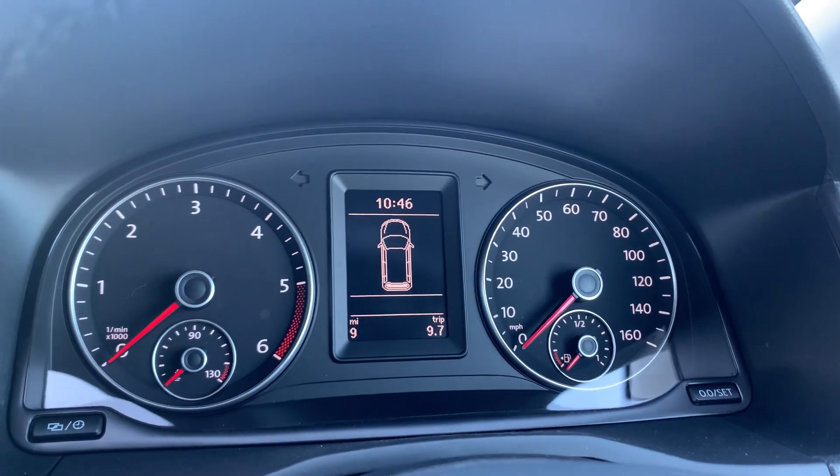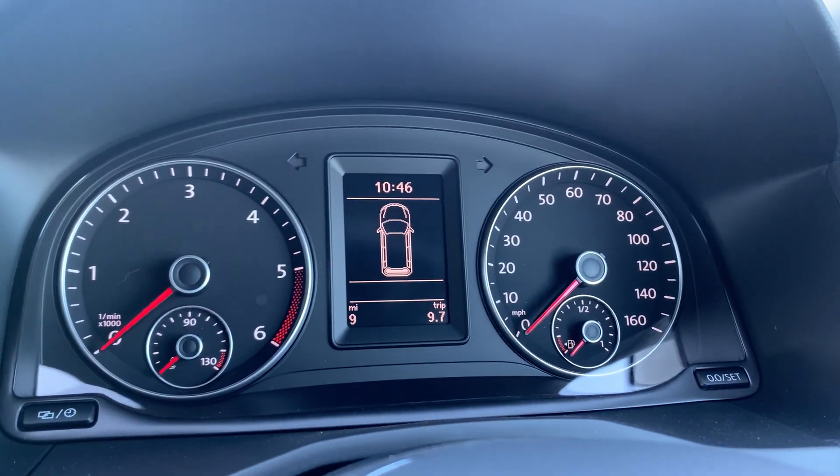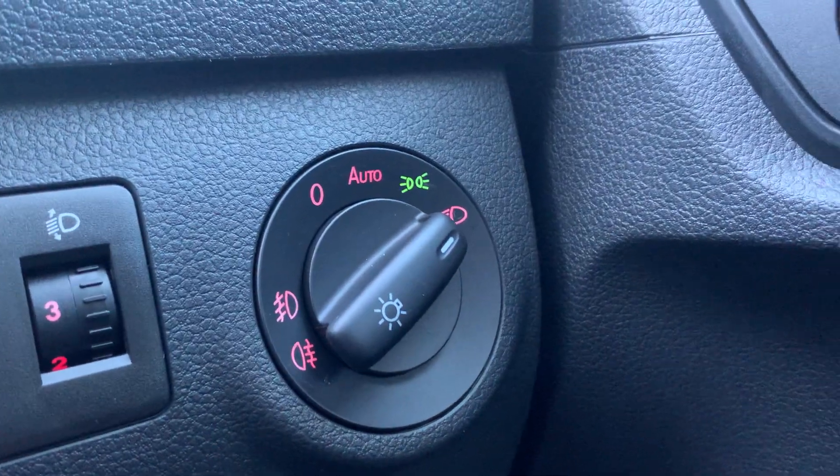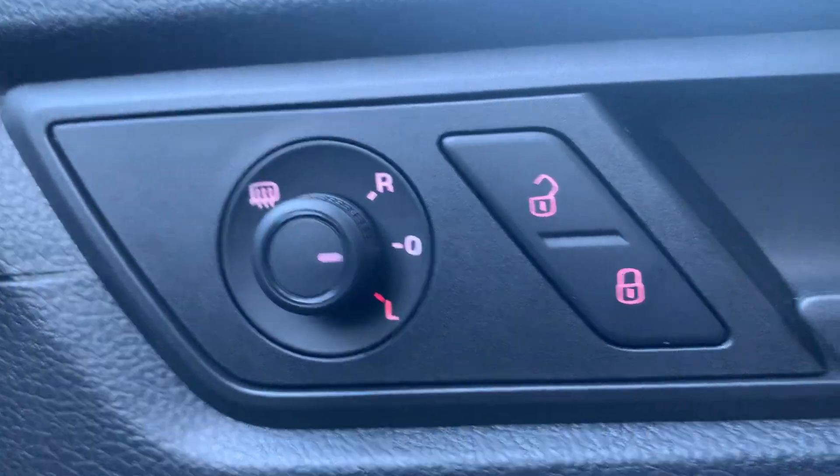This vehicle has just 9 miles on the clock — it is a delivery mileage vehicle. You do have automatic headlights and automatic wipers, as well as a heated wing mirror just there as well.